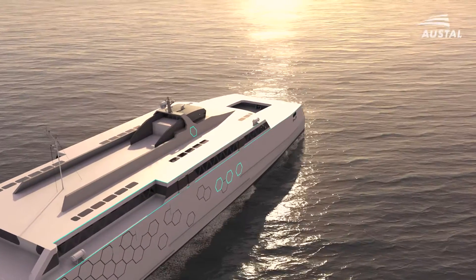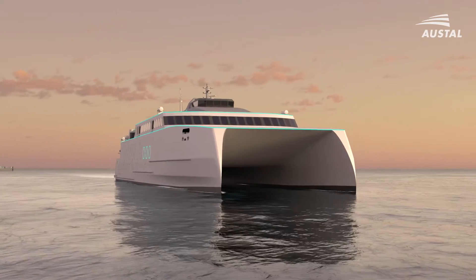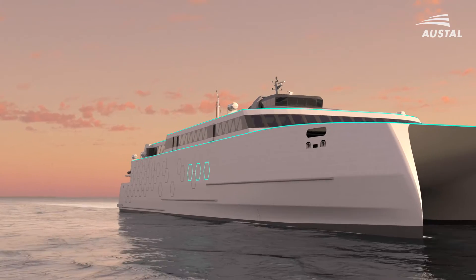Start your journey to net zero emissions with Austell's Volta Auto Express range of all-electric fast ferries, ready to join your fleet now.